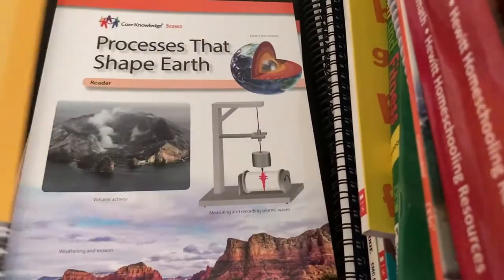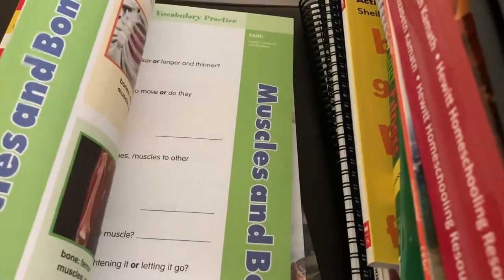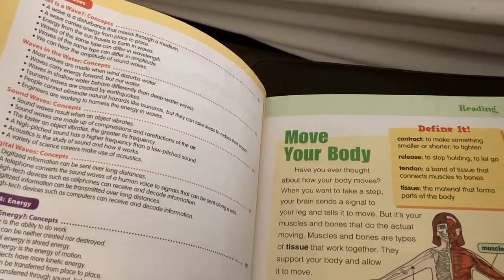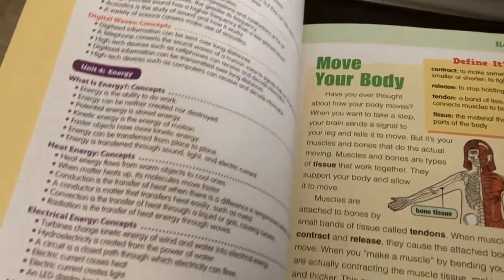This year the matchup is not as great. What we're doing is basically four topics — the four topics covered in the Skill Sharpeners book: human body, shaping the earth, waves like sound waves, water waves, digital waves, et cetera, and then energy.